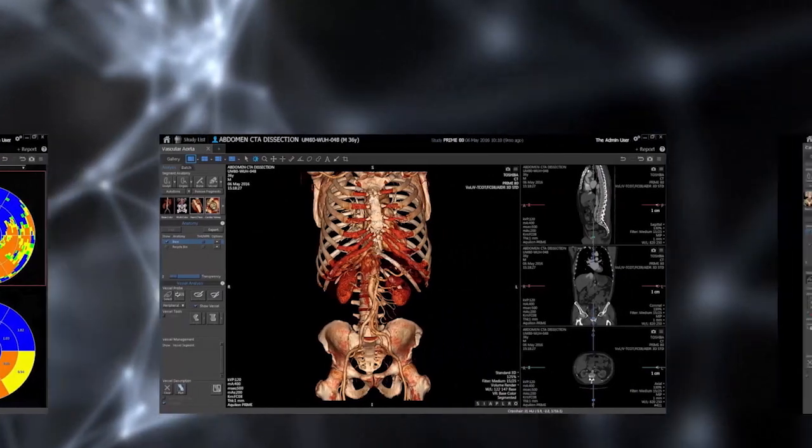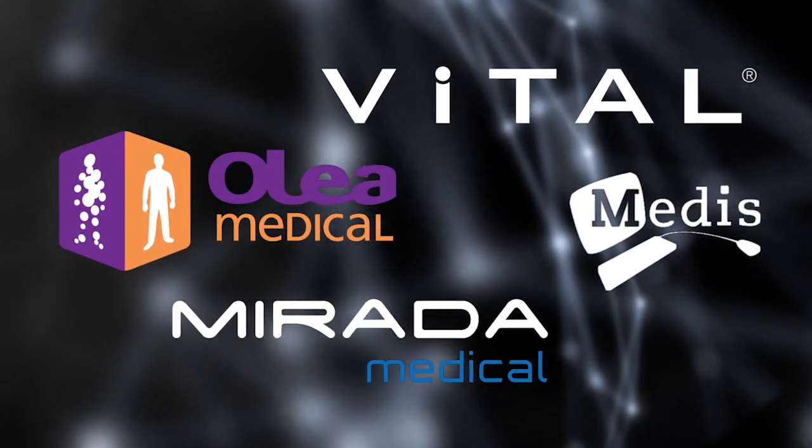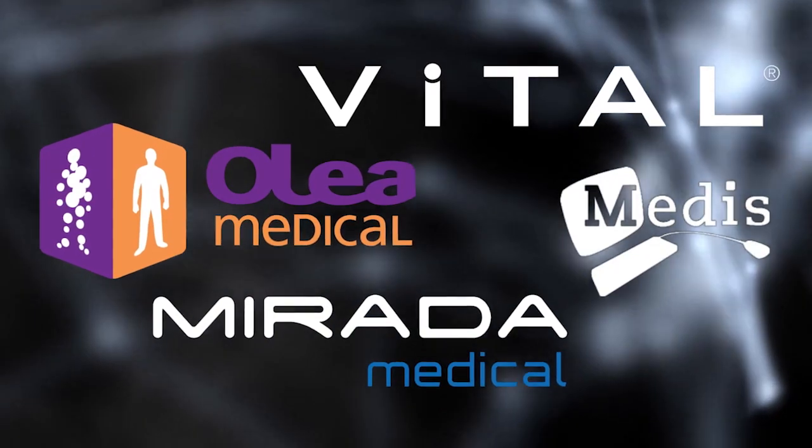And there's more. Because of our partnerships with leading enterprise imaging companies, all data, regardless of vendor or system, is seamlessly integrated, optimized, and shared across all networks.